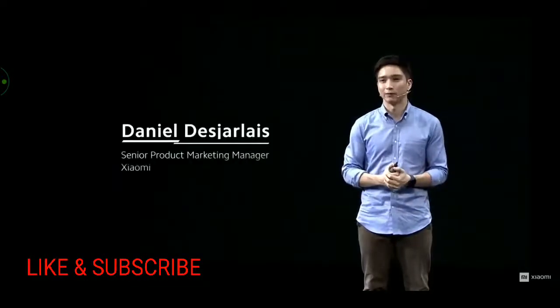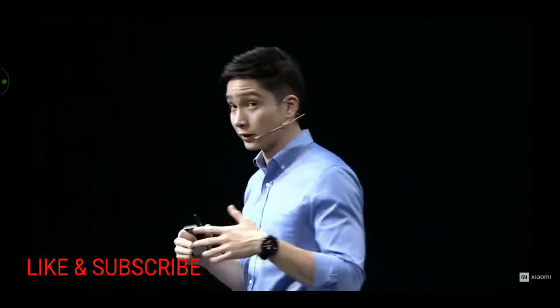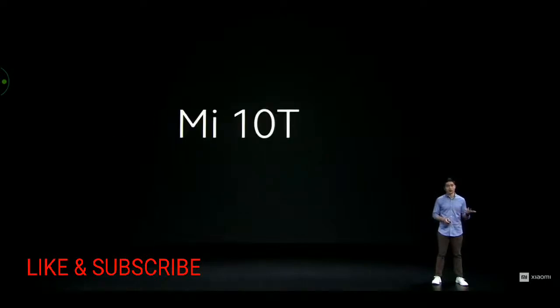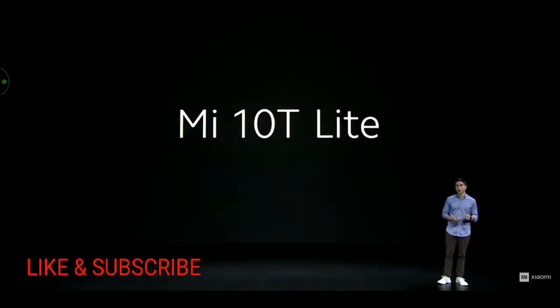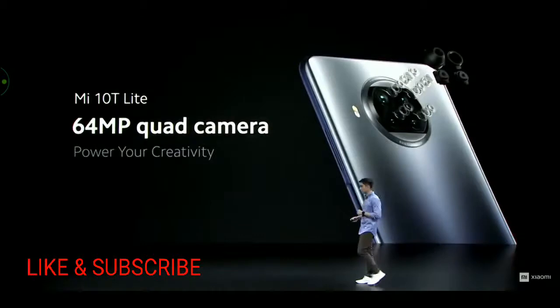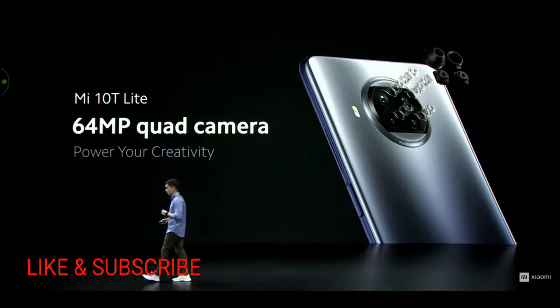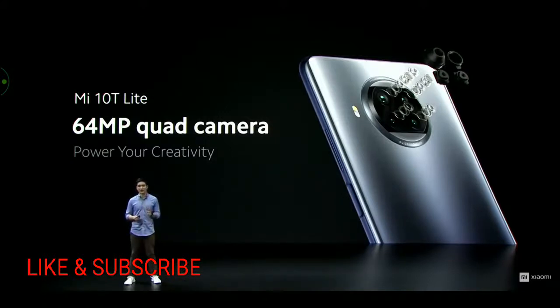Hey everyone, my name is Daniel. I'm extremely excited to be here today, partly because it's always exciting to speak on behalf of one of the world's coolest companies, but even more so because I can introduce what might just be my favorite product of the year. Beyond Mi 10T Pro and Mi 10T, we're also introducing Mi 10T Lite — a mid-ranger with specs that actually feel pretty flagship. We've built it to power your creativity with a 64-megapixel quad camera, with a huge amount of the same creative software you saw on the Pro.